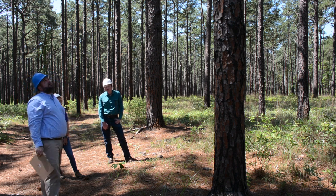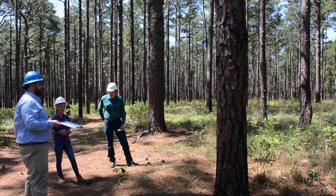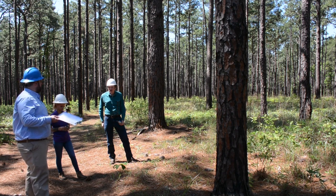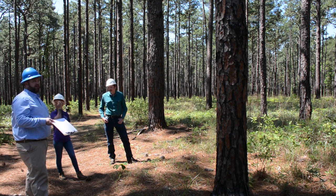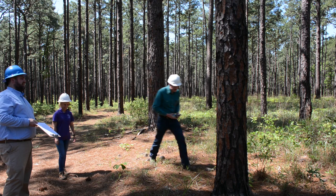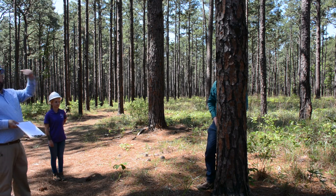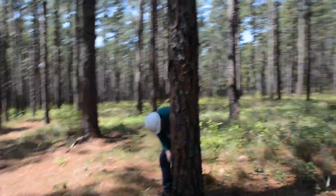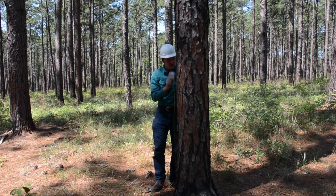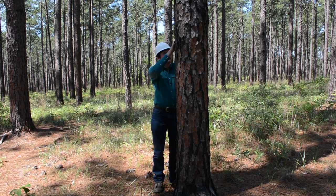We've looked at this tree and didn't have to do the string test. Our next step is to get the circumference — pole classification is a little different from saw timber; you want the circumference, not the diameter. And you measure this not at DBH, which is 4.5 feet, but at six feet. So we're having Wyatt help us out. The first time you do this, you may want to actually measure six feet up the tree. For Wyatt, that's right at forehead level.